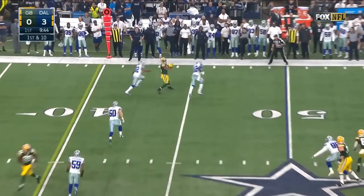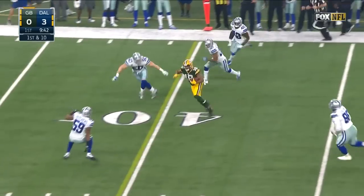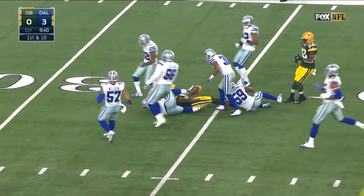15-yard carry, quick set-up and throw, and the pass is caught by Cobb. Randall Cobb down near the 35.